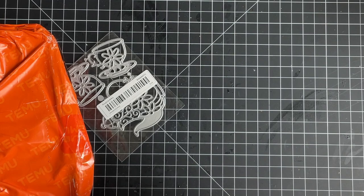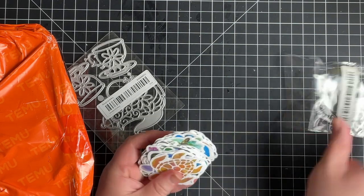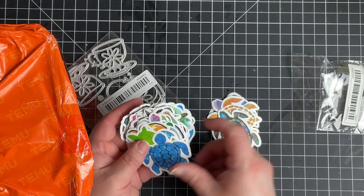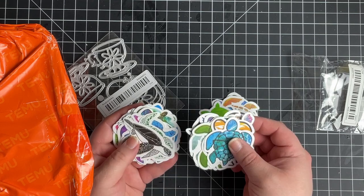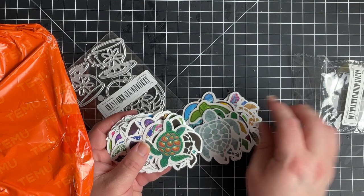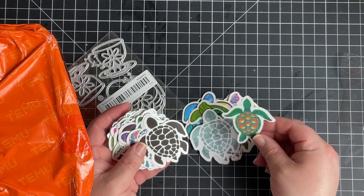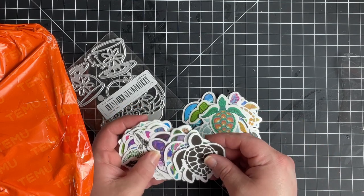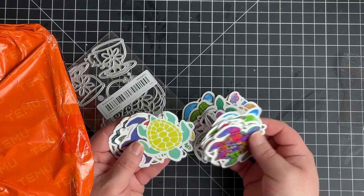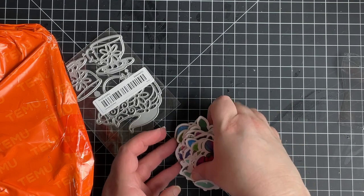These look like sea turtle stickers — yes, they are sea turtle stickers! They are so cool. I really like these. I got these two to include on some of the journal pages. There are so many — really cute!